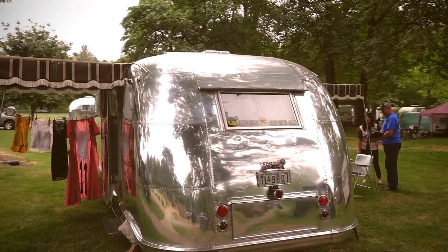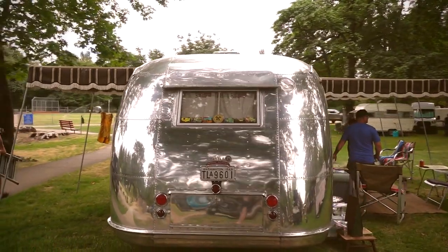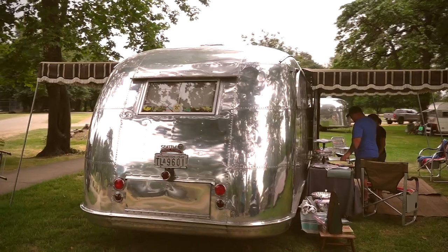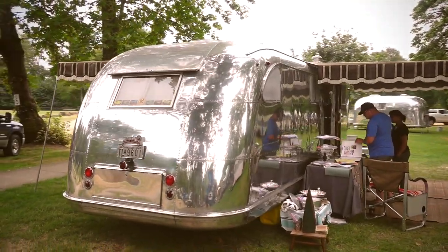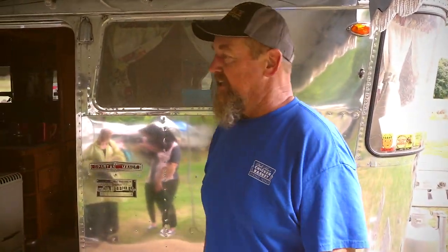What do you say the tow weight on something like this is? They're dry about 3,800 pounds. I'm going to guess with this thing loaded, it's probably 4,400–4,500 pounds. So it has an aluminum frame? Aluminum frame, yeah. That's what's great about them. We had a wood frame trailer before and the frame completely needed to be redone. I'm a metal guy — I'm retired from body and paint, but I love doing metal. So the aluminum for me is the way to go.